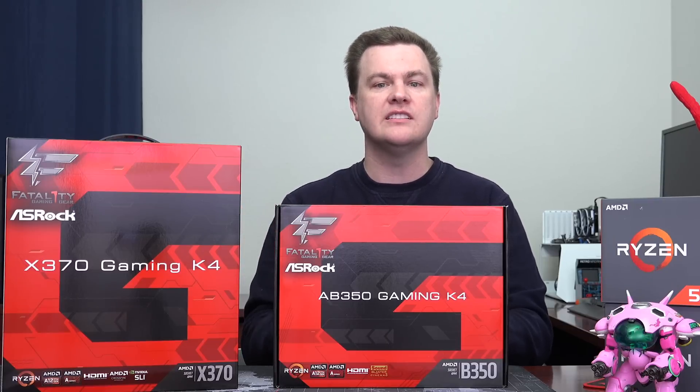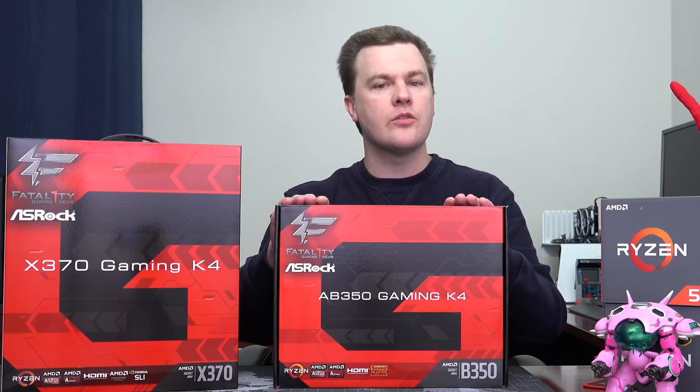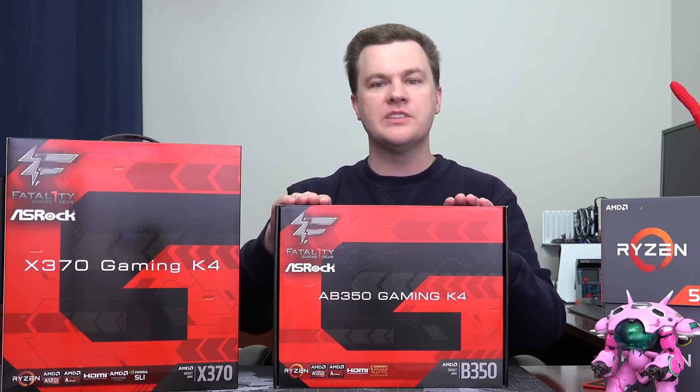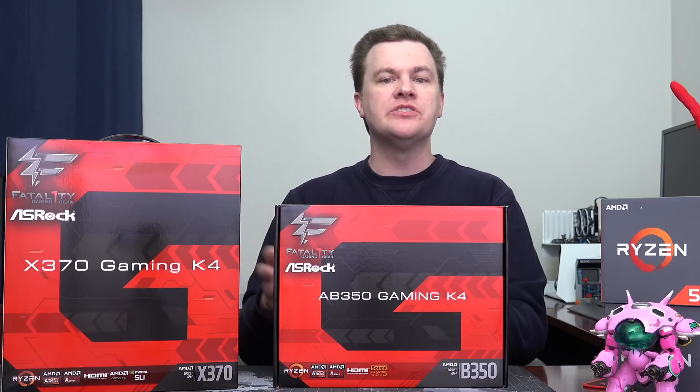Performance is also the same. A Ryzen 5 1600 overclocked to 3.7 GHz will be exactly the same performance on this B350 as it will at 3.7 GHz on this X370. The motherboards do not affect performance. Whether you spend $100 or $300 on a motherboard, your system is not going to run faster. It's the features and overclocking options — certainly 4 GHz will be faster than 3.7 — those are the differences. But at any given clock speed, there is no difference in performance between these two motherboards.